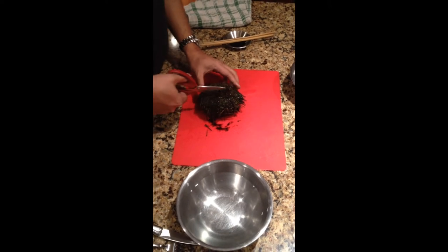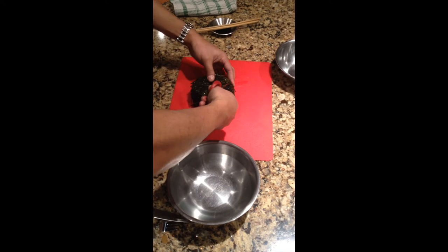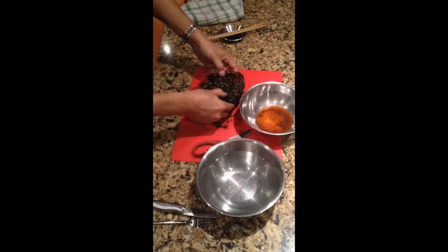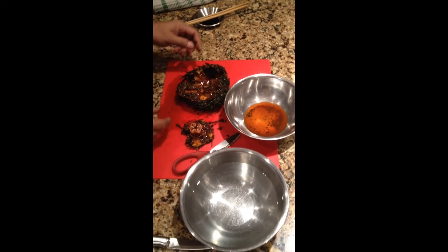And I'm cutting. Smells like the sea. I'm gonna bust her open, take off this cap, and there we have it.